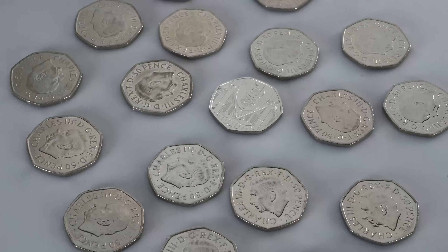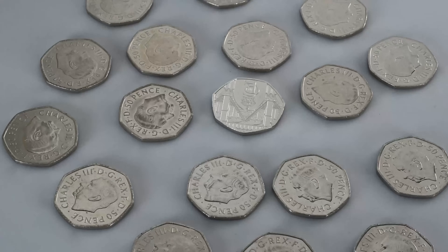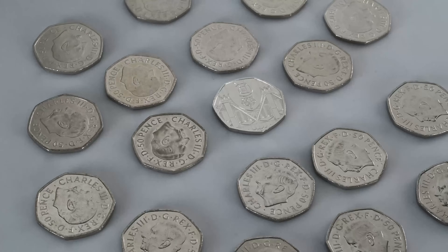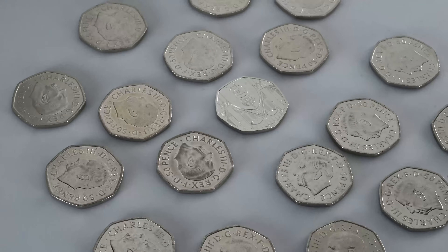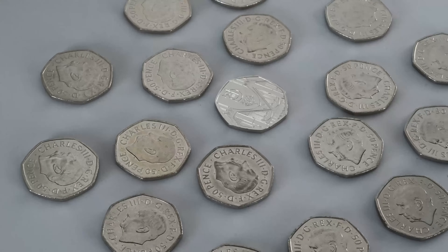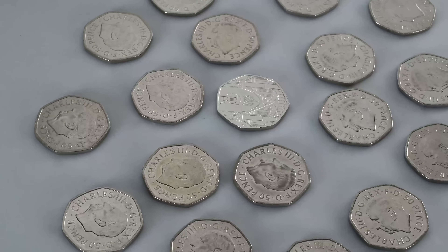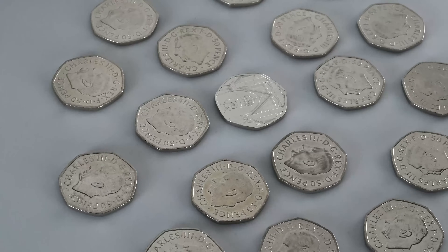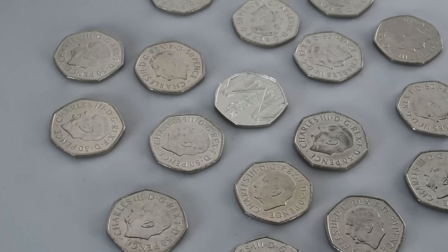The Royal Mint confirmed that in 2020, 46.5 million Definitive Shield 50ps were struck to be put out into our change, and for those of you who've been hunting for these coins, you will know that there doesn't seem to be an awful lot of them about. Many of the commemorative designs struck after that seem to have been fast-tracked into our change, rather than waiting in the Royal Mint's long queue for demand to eventually require that they enter circulation. It is some relief that this new commemorative has been put out straight away, because otherwise we'd potentially be waiting for their entire stock of 2020 Shield designs to be used up before we even got to see this new coin.